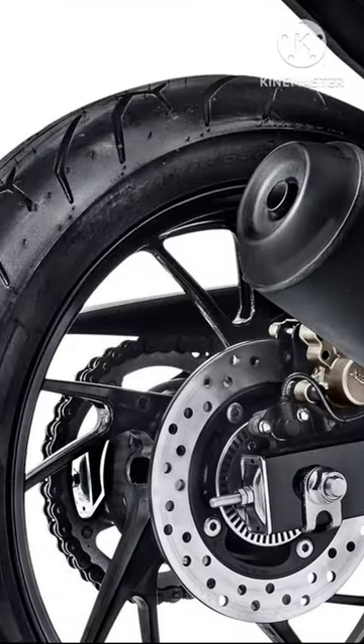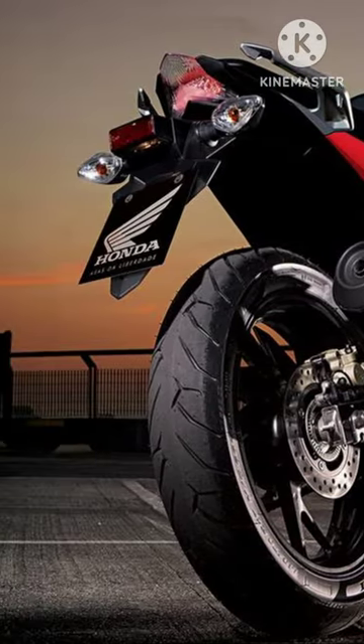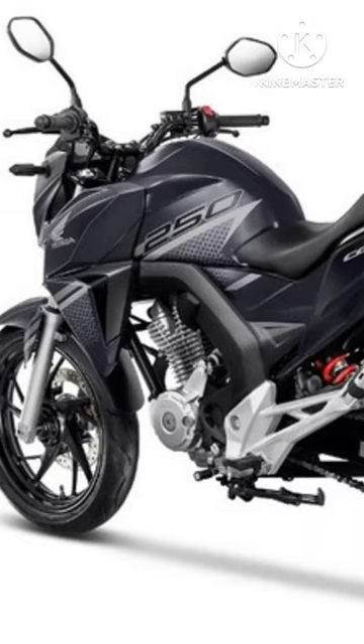Front tire is 110/70-17 and rear is 140/70-17. Front suspension is telescopic forks and rear suspension is a monoshock. Dry weight is 135 kg.